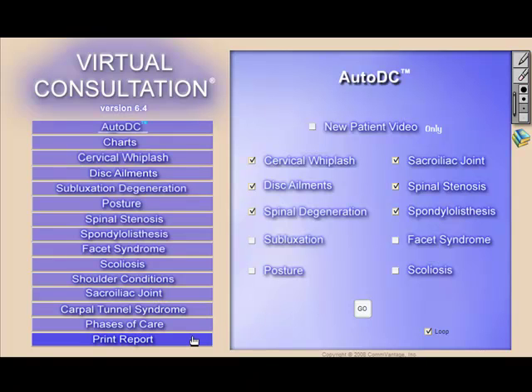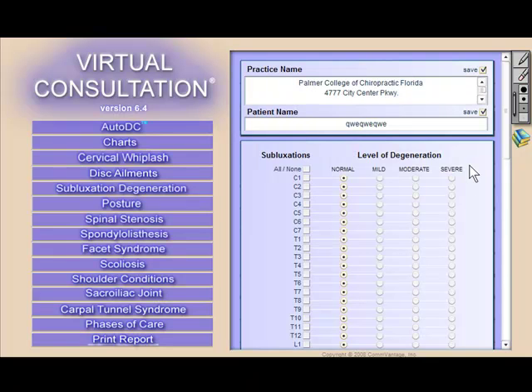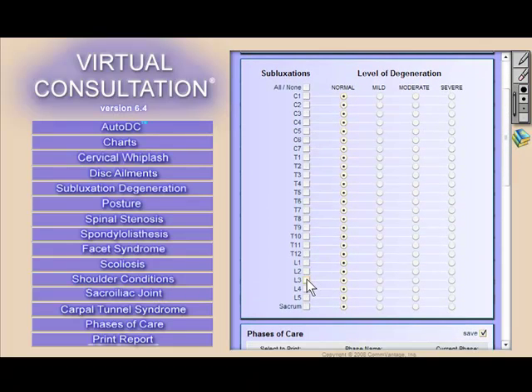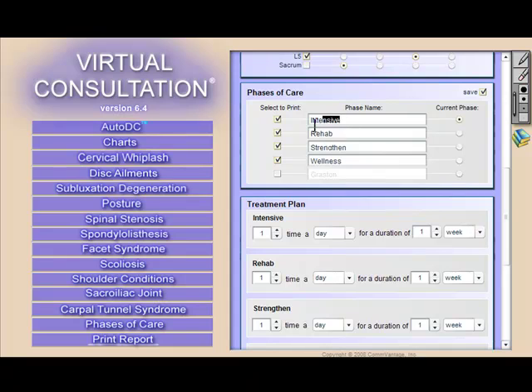Virtual Consultation also generates a report, because every patient wants to know how long their care plan will take and often wants to share that information with a family member at home. The doctor can quickly and easily customize a plan suited for every patient. The 3D models have been designed from the most respected research and text-based materials available, including the popular textbook Essentials of Skeletal Radiology.